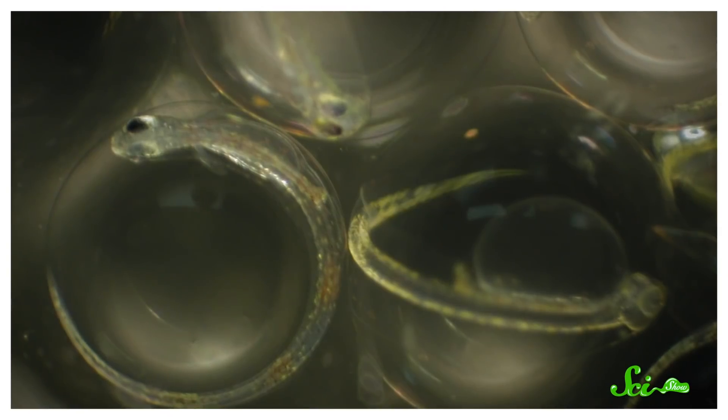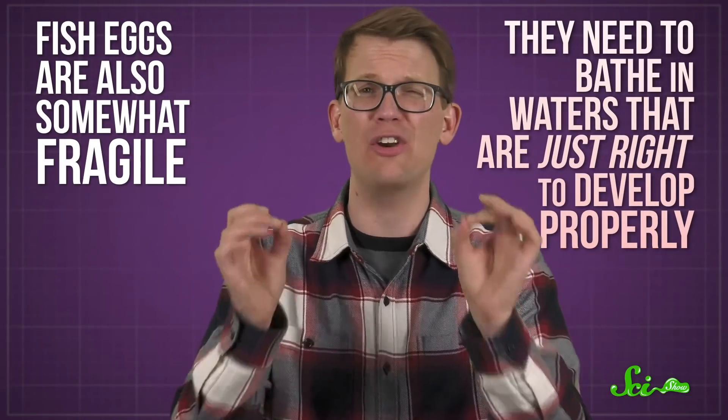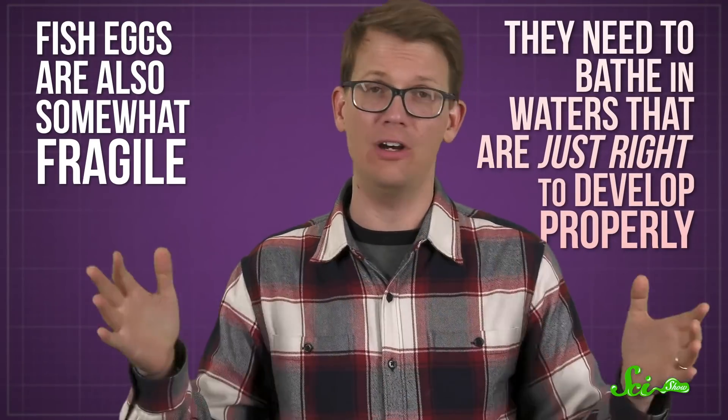Fish eggs are really important. Without them, we wouldn't have fish anymore. They're also somewhat fragile. They need to bathe in waters that are just right to develop properly. So fish have all sorts of weird strategies to ensure that their eggs are safe and kept in the right conditions for growth.